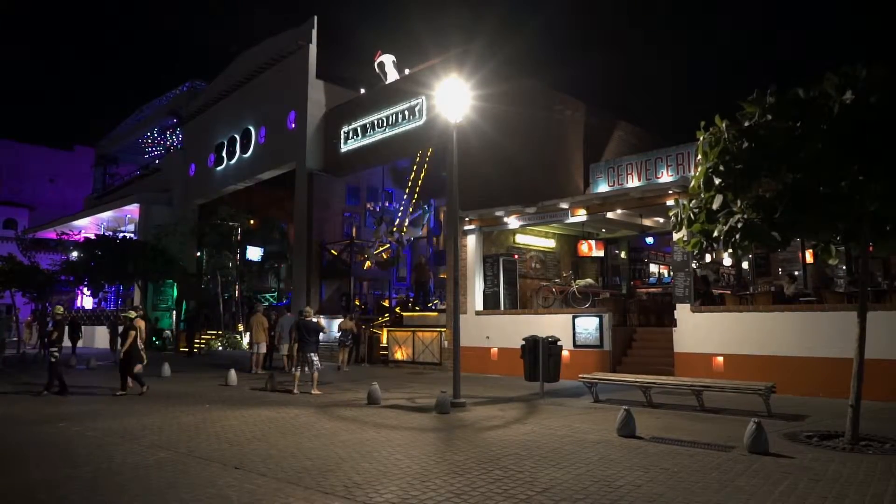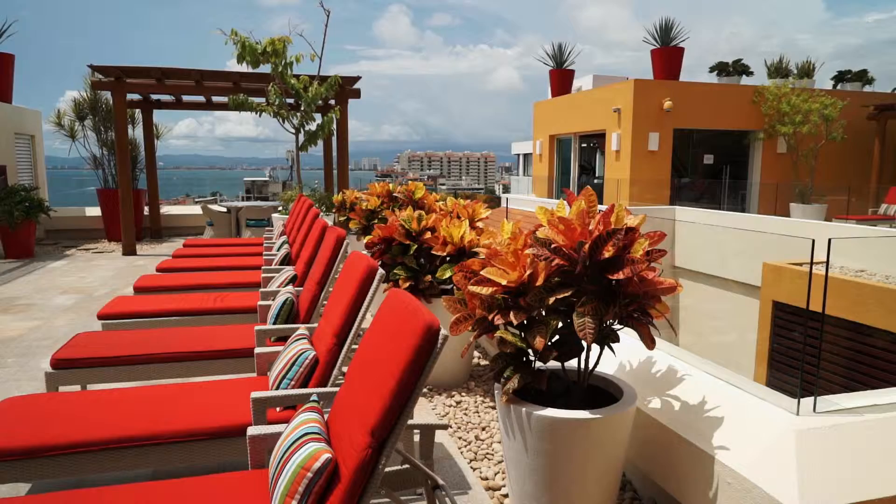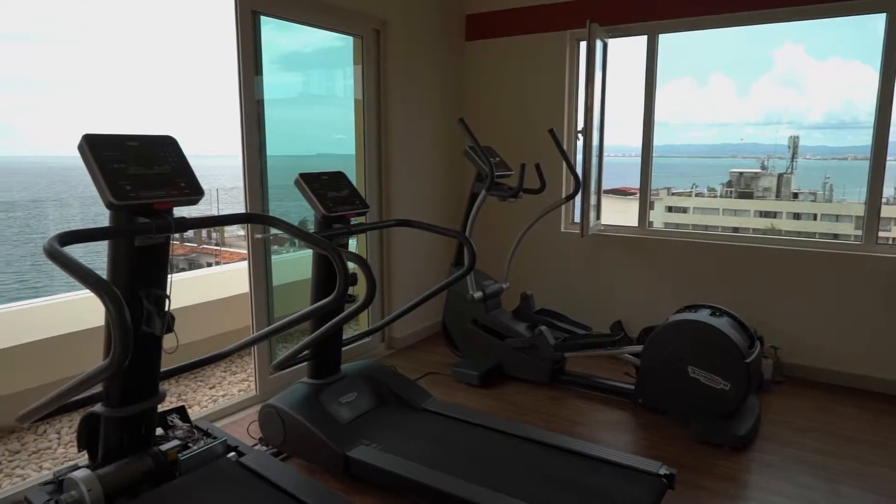Only steps away from the nightlife, really great restaurants, good attractions, markets, and more. This unit will bring you the comforts of home while you enjoy your vacation.